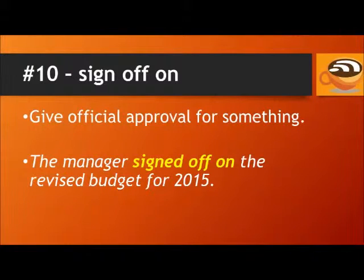Number 10: Sign off on. This means to give official approval for something. For example, the manager signed off on the revised budget for 2015.